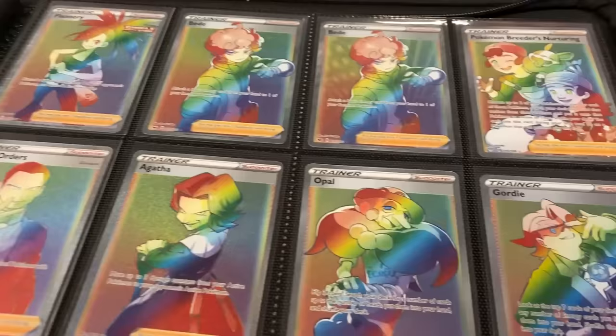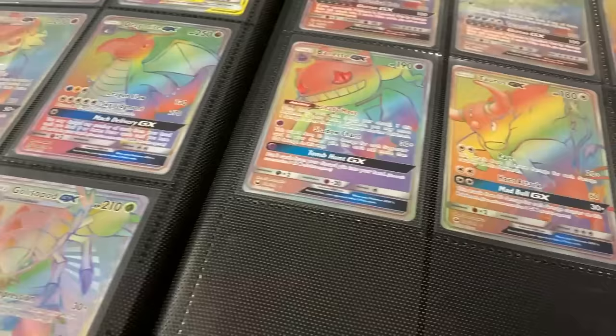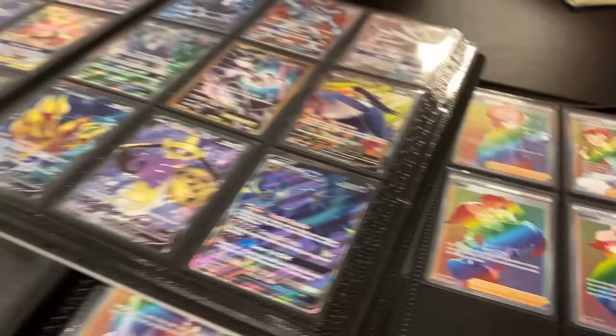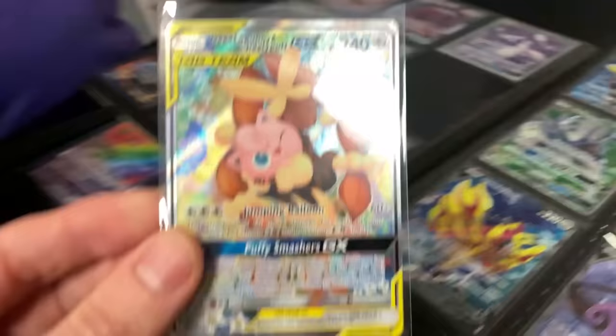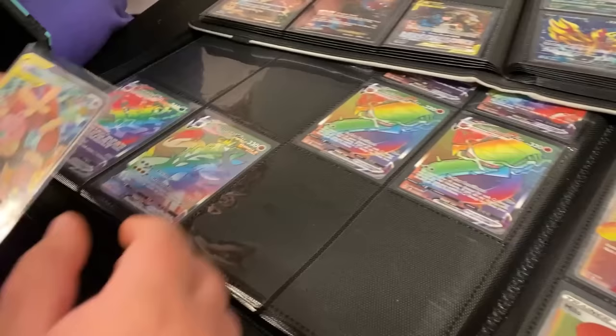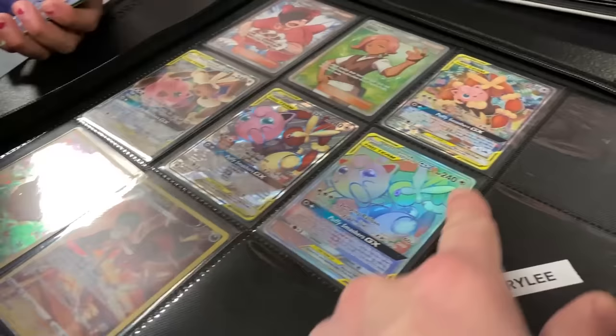Did you pull all of these as well? Oh my goodness. So I think we need this rainbow rare Gordie — I think we figured out a trade. So you need this one right here, and I need this rainbow rare Gordie. Is that a good trade? All right, so we'll add this to your binder right here. There you go. I want to grab the Gordie right back here. Now you have all of them. How awesome is that?